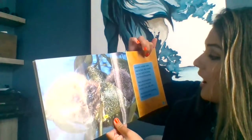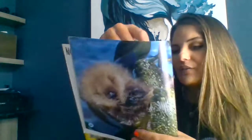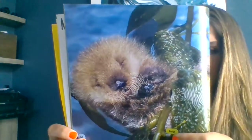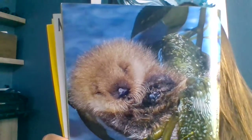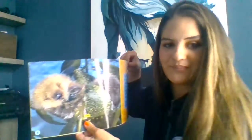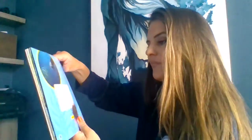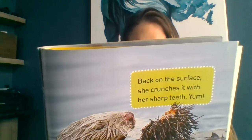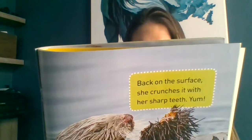Before the mother otter dives for food, she wraps her pup in kelp to keep him from drifting away. When she disappears, the pup worries and whines — eek, eek, eek. He can only wait, bobbing like a little fuzzy cork. Near the sea floor, the mother weaves through swaying stalks of kelp on the lookout for a sea urchin.